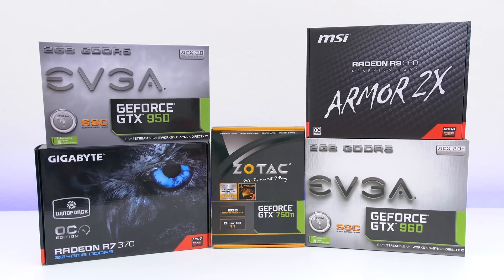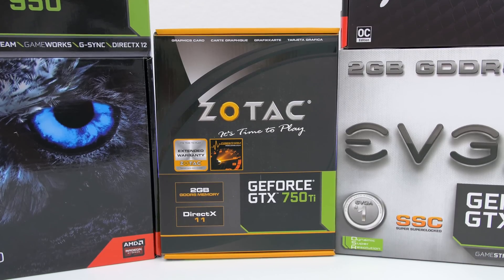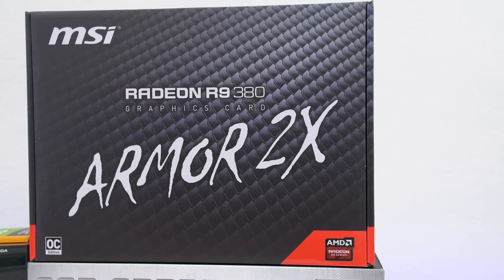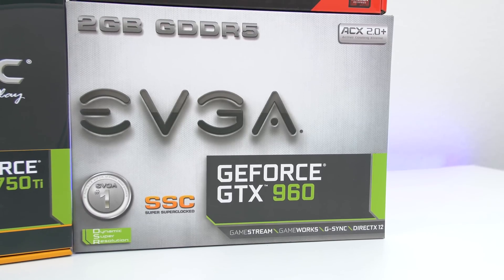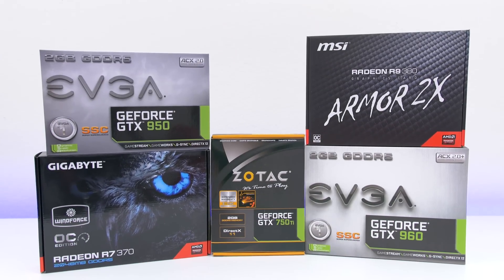The 5 graphics cards I will be testing in this video are the following: the Zotac GTX 750 Ti, Gigabyte R7 370, MSI R9 380, EVGA GTX 950, and the EVGA GTX 960. By the way, you guys can find all of these cards linked below if anyone is interested.